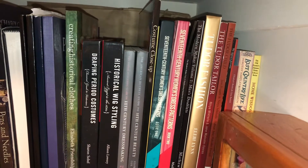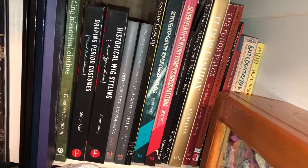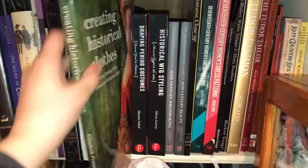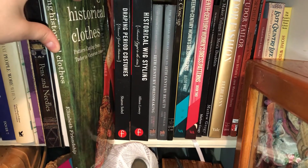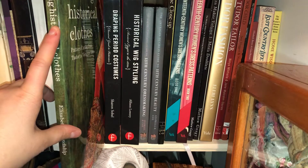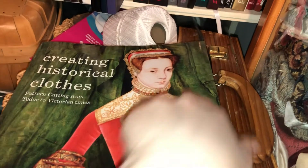Creating Historical Clothes was a surprising one — it's great for giving you patterns for general silhouettes, not just Tudor time frames but through Victorian. I don't have a lot of Victorian books, so this gives me a tiptoe into Victorian patterns if I needed it. This isn't bad for someone who wants a book covering several time periods with drawn-out patterns. The cover is just absolutely gorgeous — it's one of my favorite paintings — and it's got good reviews, about four out of five stars on Amazon.